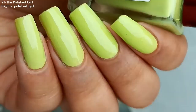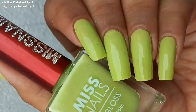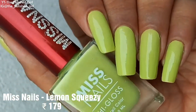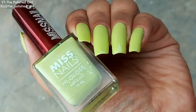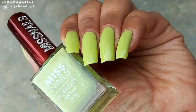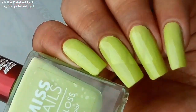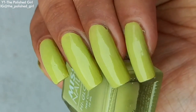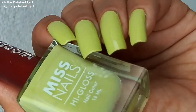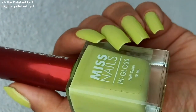The first polish is from Miss Nails — it's called Lemon Squeezy. It's a really beautiful pastel shade and retails for around 179 rupees. I'll mention all prices on screen and in the description box. This is a gorgeous lime green color with a hint of yellow in it, which looks absolutely beautiful.